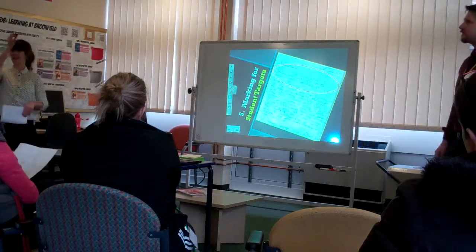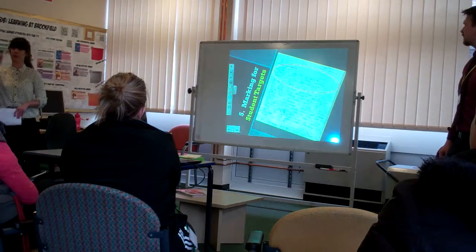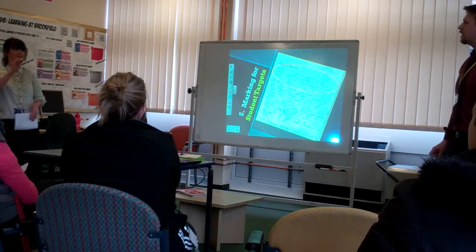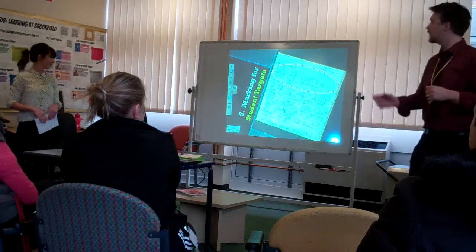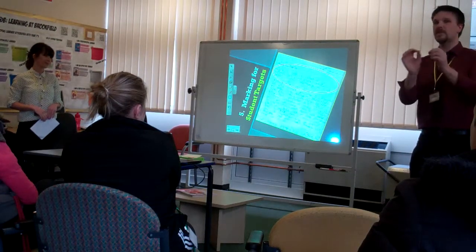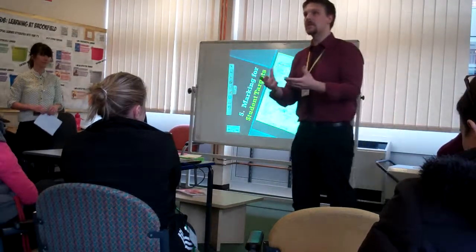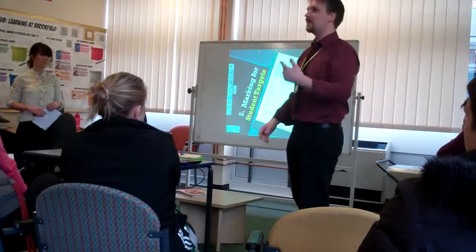Finally, if you ask students to write down their targets at the top of their work before assessments, they know exactly what they're working towards and we know exactly what we're marking for. You can tick when they've met their targets and reward them with merits. What's also useful is that this saves time for you as teachers marking, because you're marking for a particular purpose. Certainly in English, there's a whole range of things we can look for, but if we're just looking for one or two particular things, that cuts down time and makes marking more purposeful — which is really what this presentation was about today. Hopefully those five tips are things you can take away and use straight away in your practice, making marking more purposeful for both yourself and your students.